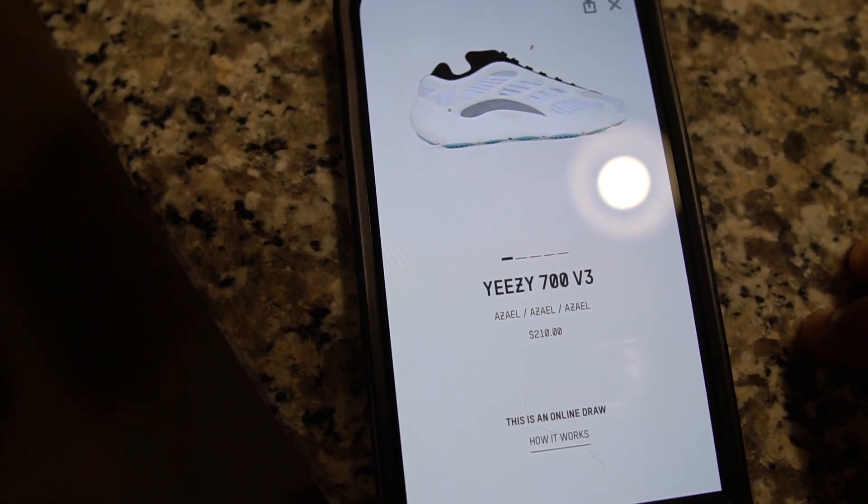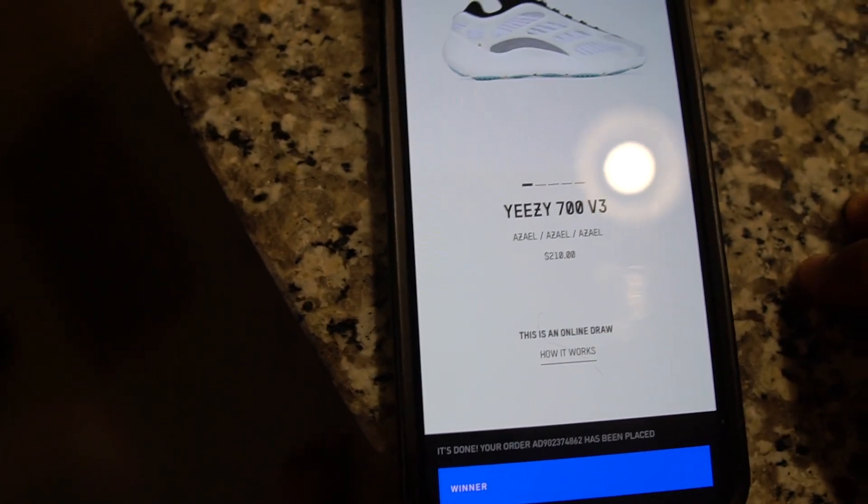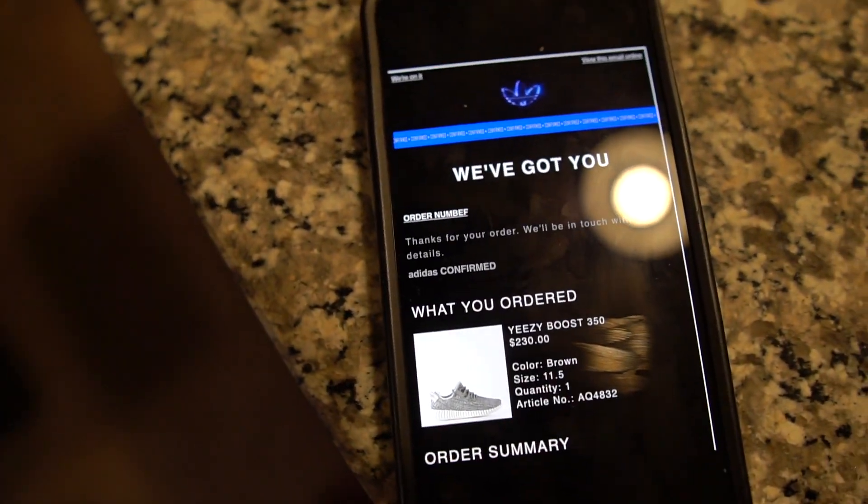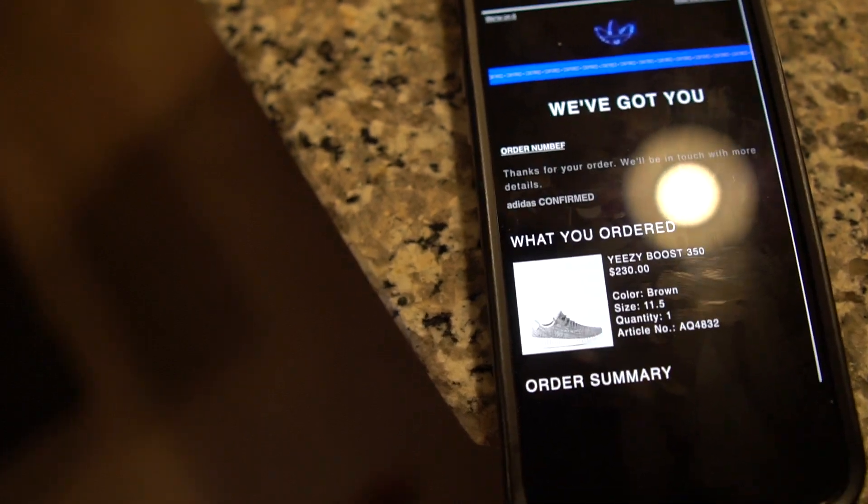Prices aren't doing great on these right now, but I was able to cop and I think they're gonna go back up over time. I'm so hyped on the Turtle Doves — I went so crazy yesterday when I hit these! Still praying my order doesn't get canceled, it's still pending on my credit card. When you guys see the unboxing video on this channel, then you know it's real. Anyway, sit back, relax and let's cue the video on these Fossil Rose Dunks.